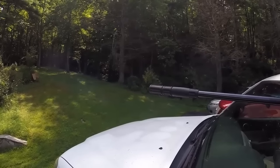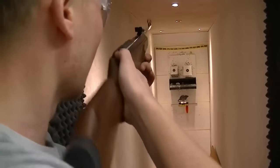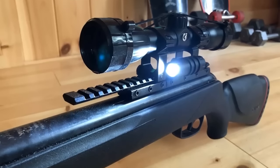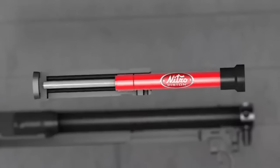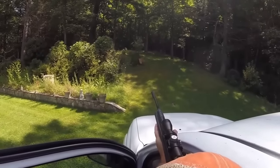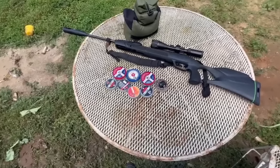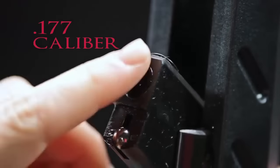Hello everyone. Today we'll take a look at the best, most powerful brake barrel air rifles in the market. When buying any product, it can be challenging to find the most value-for-money item. In this video, we have compared many products and selected only the best by comparing based on a few criteria, including user feedback. Let's get started.